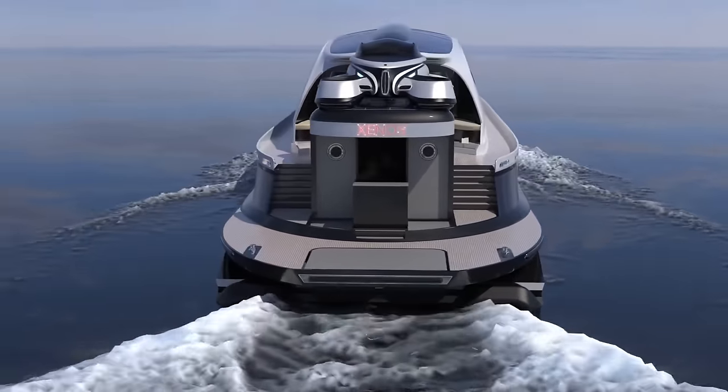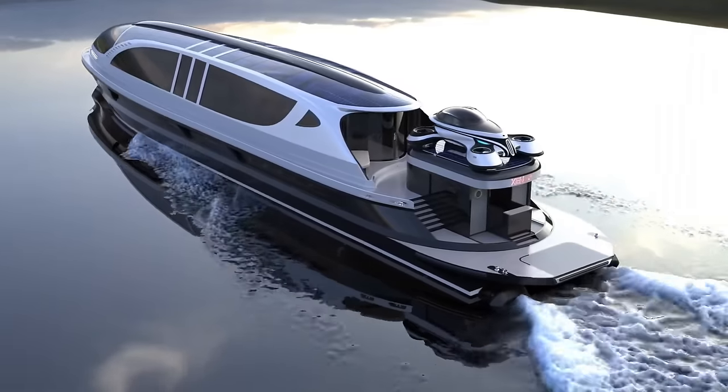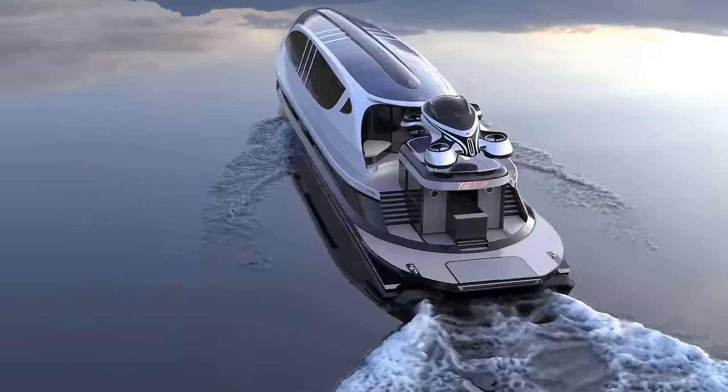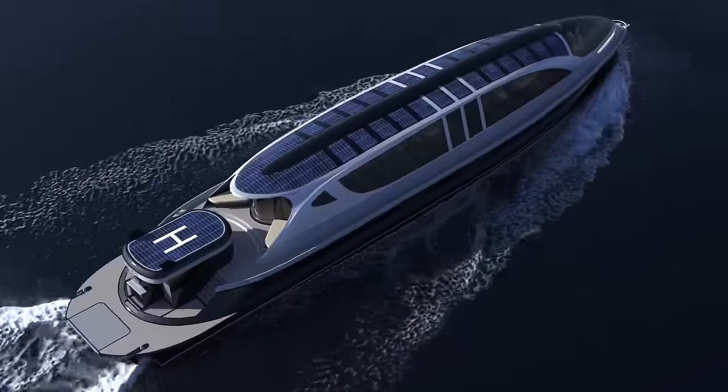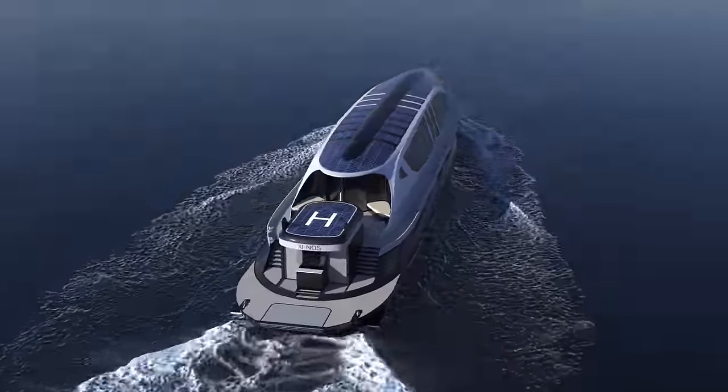This makes it the fastest 130-foot yacht in the world. The Zeno's SeaJet Piercer version represents the future of luxury maritime travel, combining speed, comfort, and innovative design.